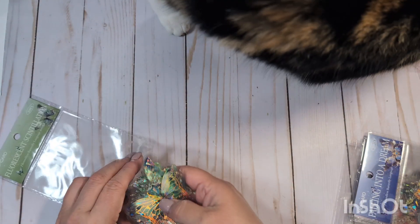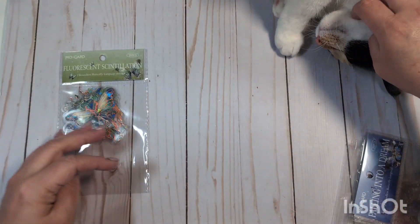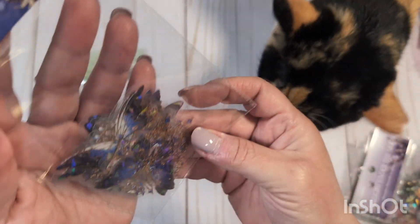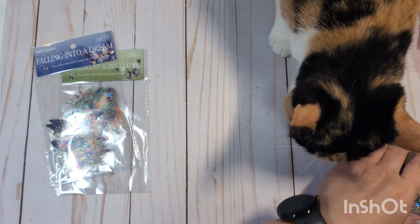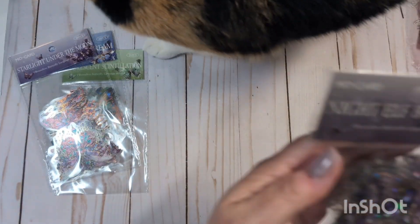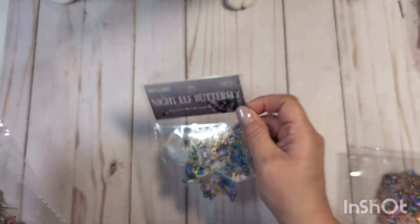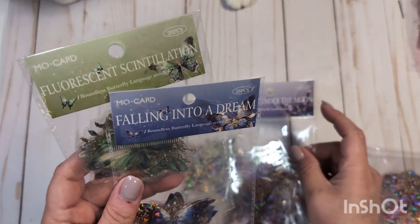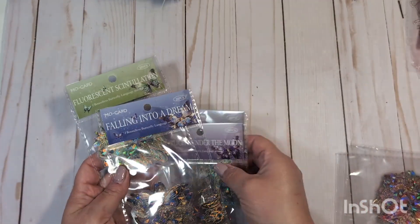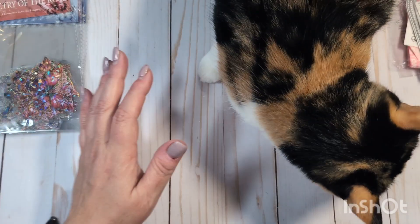I got this greenish color, a purpley-blue color, a very purple color, and then some smaller purpley ones. They have different names: Night Elf, Starlight Under the Moon, Falling into a Dream, Fluorescent Scintillation. This one is kind of a pinkish-reddish color called Poetry of the Rose. And then this one is Stars Reflect the Moon — it's a blue one. Those are absolutely gorgeous little butterfly stickers.